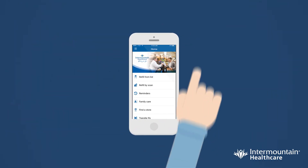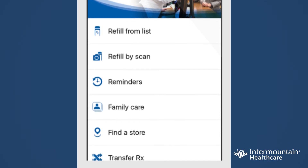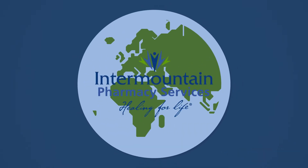Download Intermountain Pharmacy's mobile app to find many useful features that help you manage all of your family's prescriptions. With the Intermountain Pharmacy app in your pocket, you have a quick and convenient way to take control of your family's health and manage your medication needs from anywhere.